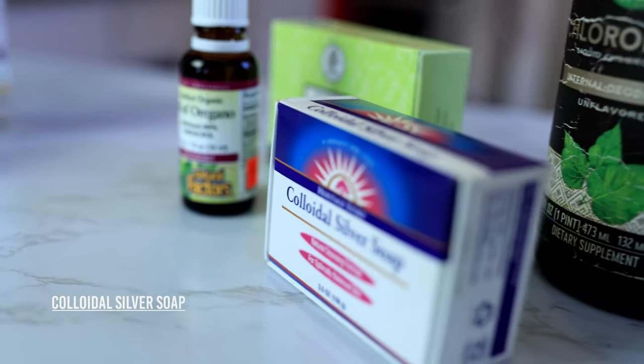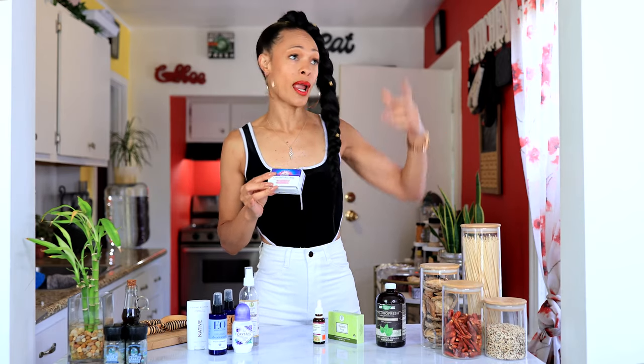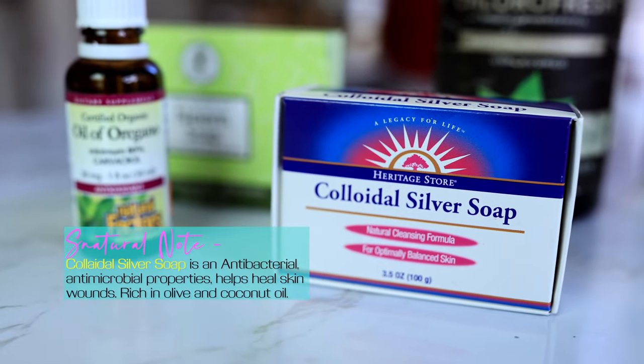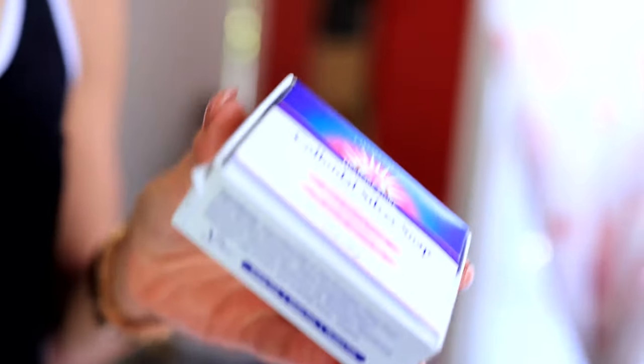We talked about showers and baths, but we didn't talk about soaps yet. I have two of my favorite all-natural antibacterial soaps: neem and colloidal silver. The aroma — it smells so good. The colloidal silver soap is my favorite. It smells like you just walked into the most expensive spa in Beverly Hills. It makes you feel like you're in a spa while you're in the shower — super relaxing, gives you those nice endorphins. By the time you get out, you're just ready to face your day.